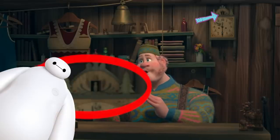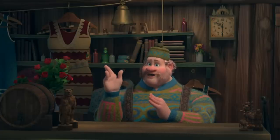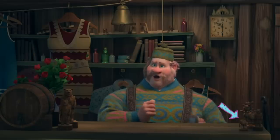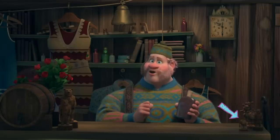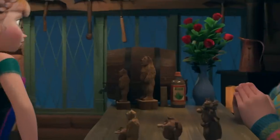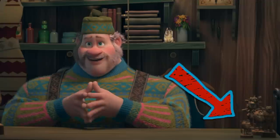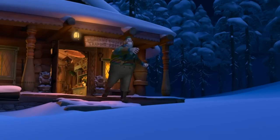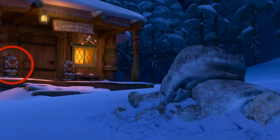Another Easter egg idea roaming the internet is that this guy right here is Mike from Monsters Inc. Now that would be a super cool Easter egg, but it's actually a carving of one of the trolls. This guy clearly has seen trolls before, or at least heard a lot about them — he sells troll figurines, troll walking sticks, and even has a giant troll carving on his porch.